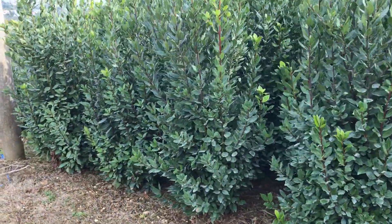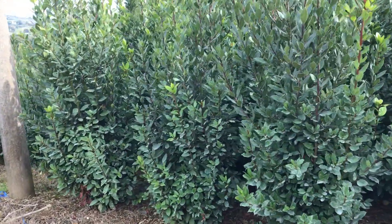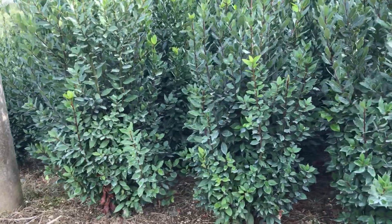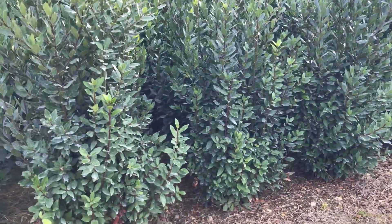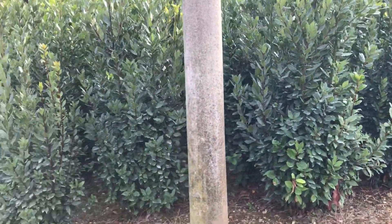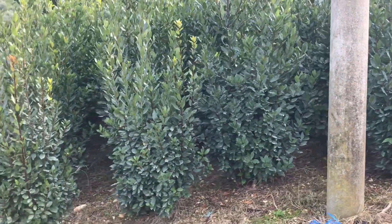Here we are at a big plant nursery again, looking for bay trees for the nursery. A very important plant now in the UK, particularly good for hedging, and they grow them en masse in central Italy.